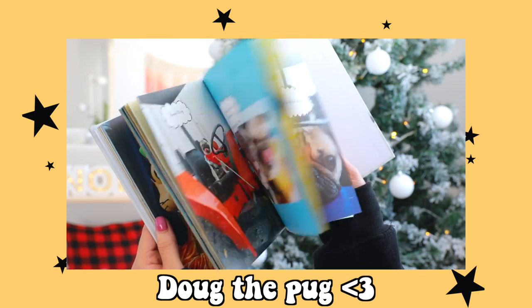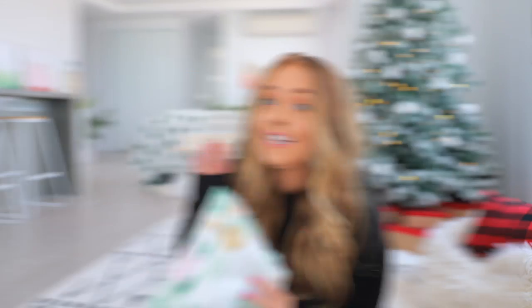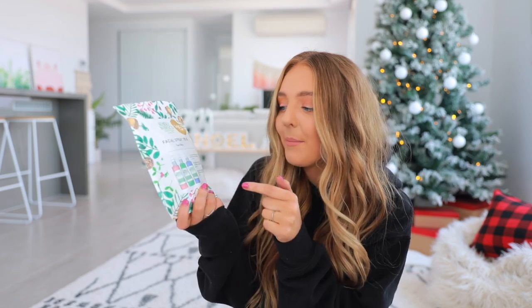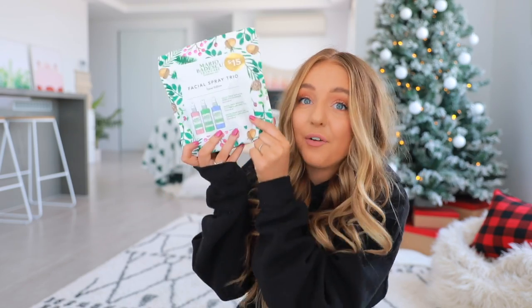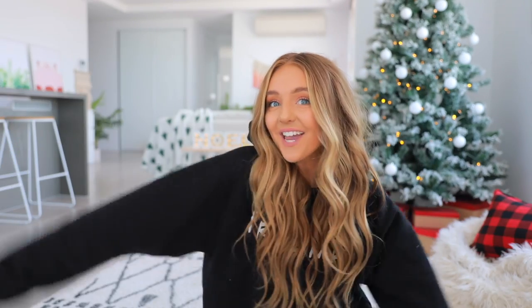Probably my favorite thing in the whole giveaway — I got you guys the Doug the Pug book: King of the Internet. I went to the bookstore just to buy a dog book and I didn't realize I was going to find this. Also from Urban Outfitters I got this little Mario Badescu facial spray trio with all three sprays — my favorite is the pink one which is aloe, herbs, and rose water, but you guys get all three. I got you some scrunchies because they're just cute. I also got you a robe because it just seems like the season — oh my god, it's so soft. That is everything I'm giving away.